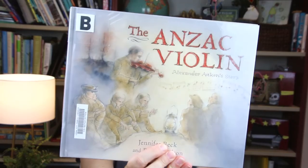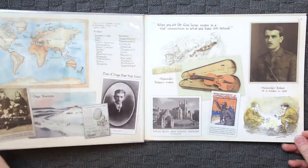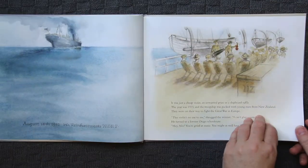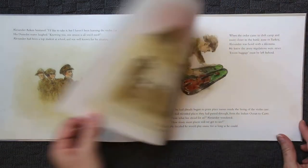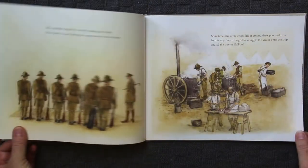Moving on to The ANZAC Violin by Jennifer Beck and Robin Belton. This is a much longer picture book but once I opened the pages I couldn't stop reading it — I needed to find out what happened with this violin. The ANZAC Violin is the true story of a rescued violin and a musician that touched many soldiers on the battlefields.